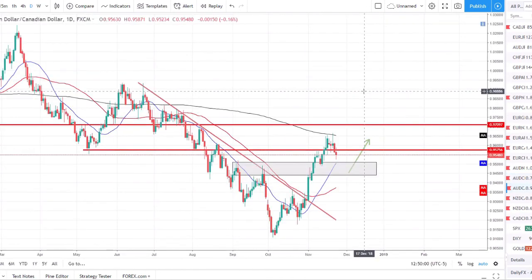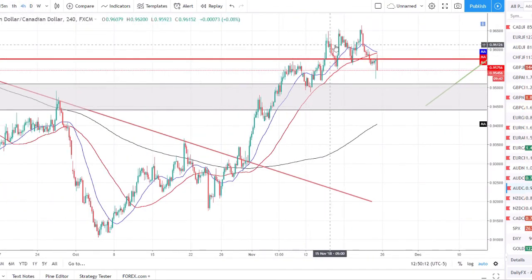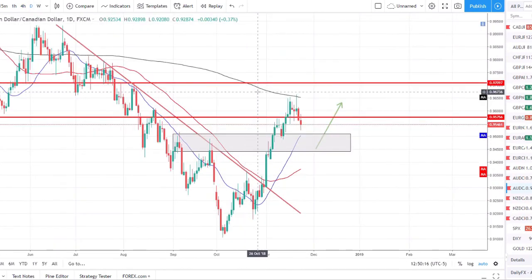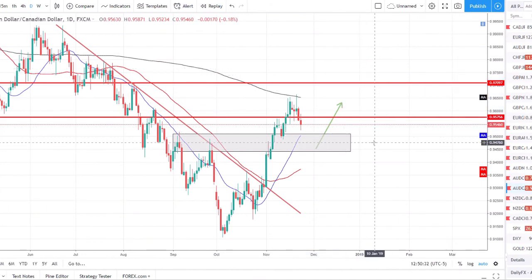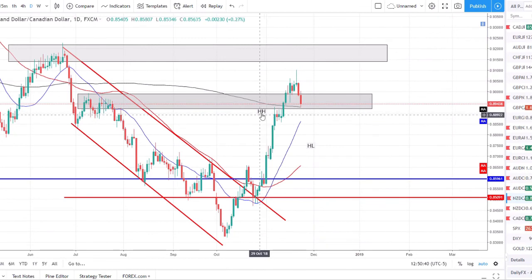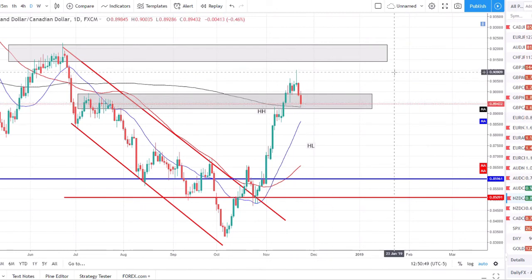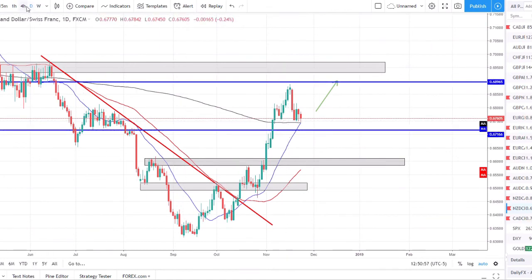AUD/CAD — similar story: reversed trend, strong uptrend, blowing higher. It hit the 200 SMA and rejected off it with a triple top. On the daily we had a nice shooting star candle once price failed to break that 200 SMA, and then we've had back-to-back sell-offs since. I think we might be in store for a little more sell-off down into this zone, and then if the CAD reverses and loses strength, that could be a nice long opportunity. NZD/CAD — similar story again: strong uptrend after reversing the downtrend, blew right through the 200 SMA, set a new higher high, pulled back, and now the 200 SMA is acting as support. We could look for a new opportunity to go long and try to catch that next push higher.